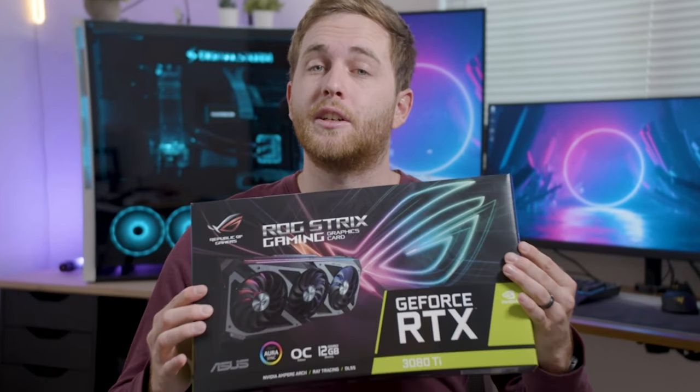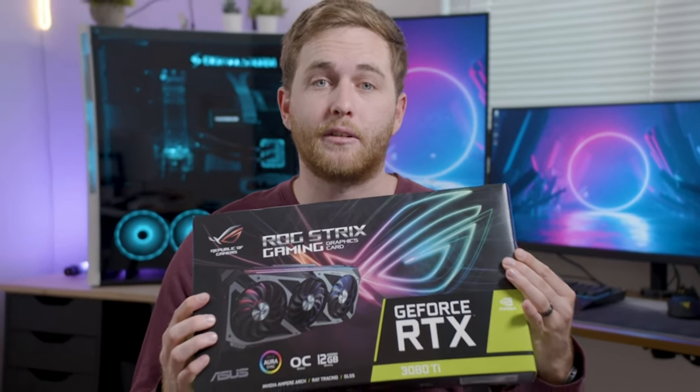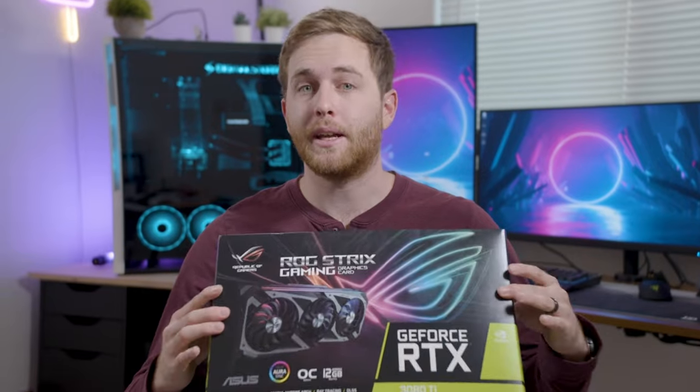I'm giving away an RTX 3080 Ti 12 gigabyte graphics card. If you want to enter, keep watching this video and I'll show you how.